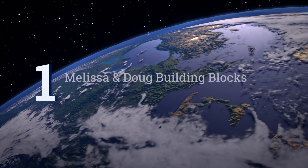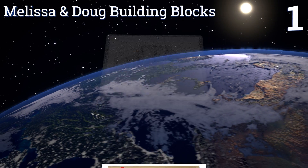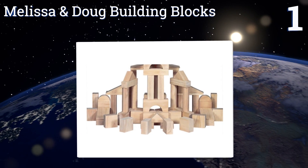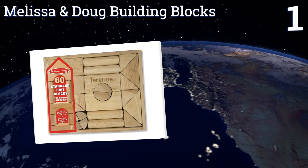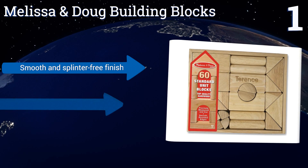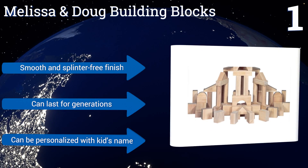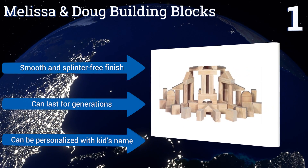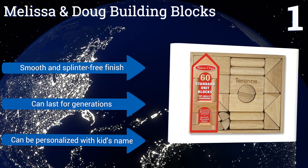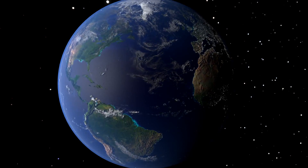Coming in at number one on our list, the little builder in your life is sure to love these Melissa and Doug Building Blocks, as the 60-piece wooden set allows for effortless construction and simple shape matching. Parents will love how easy it is to put them away thanks to the handy storage crate. They feature a smooth and splinter-free finish, can last for generations, and can be personalized with a kid's name.